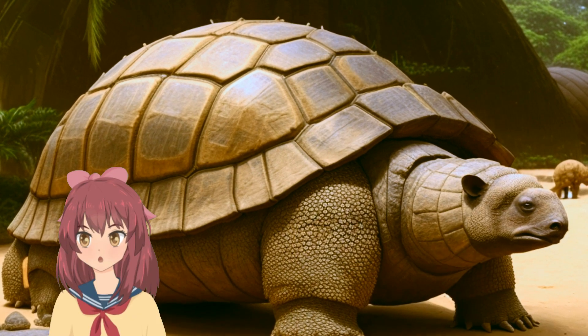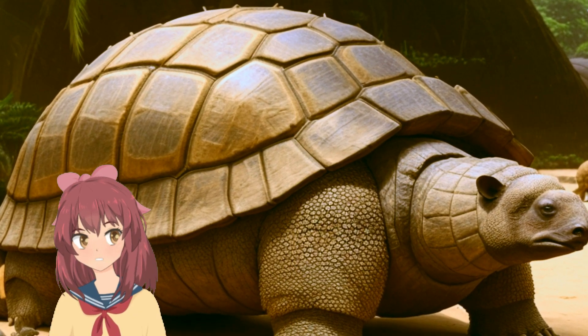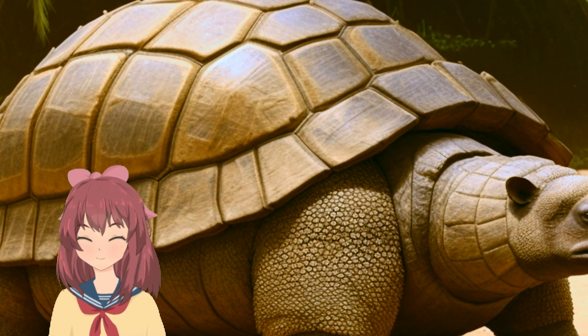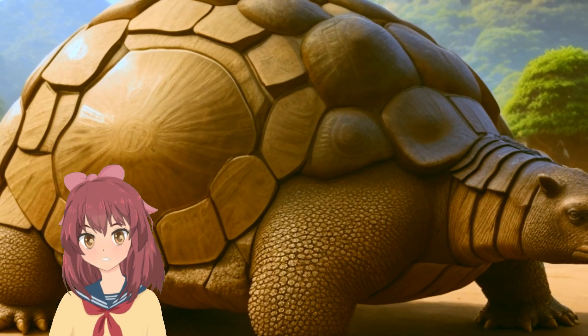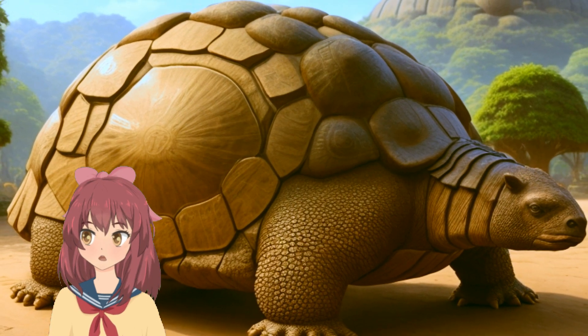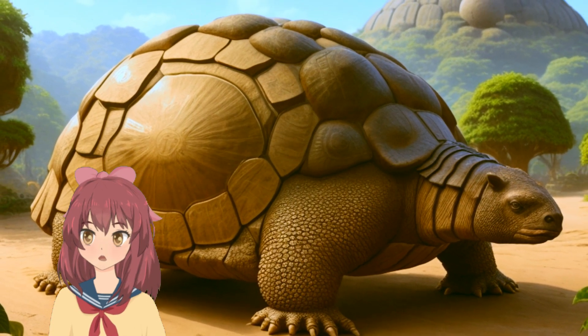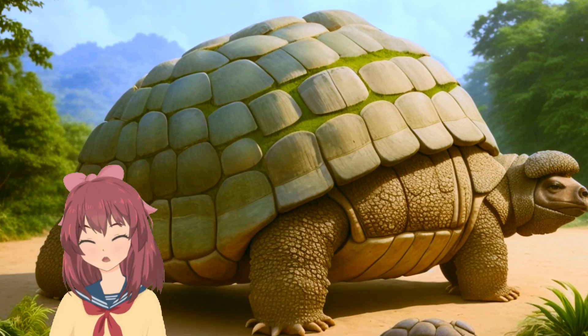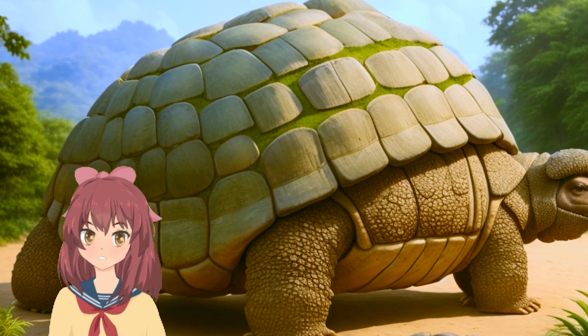The most striking feature of Glyptodon was its massive dome-shaped shell, composed of hundreds of bony plates. This armor was its main defense against predators like the saber-toothed cat. Despite its bulk, Glyptodon was a herbivore, grazing on grasses and other vegetation.